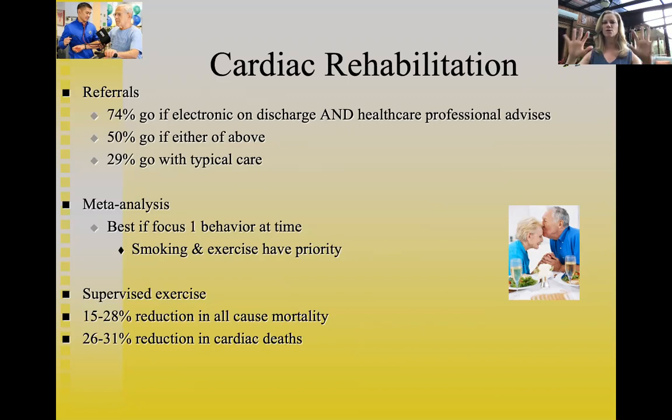Sometimes success in one behavior first builds the self-efficacy and confidence for tackling others. A formerly sedentary patient might go from couch potato to running three miles, which then motivates them to say 'now I really want to work on my nutrition and lower my dietary fat.' Cardiac rehab programs are built around supervised exercise with a medical doctor on staff, nurses monitoring heart rate and blood pressure, and exercise physiologists teaching proper use of equipment.